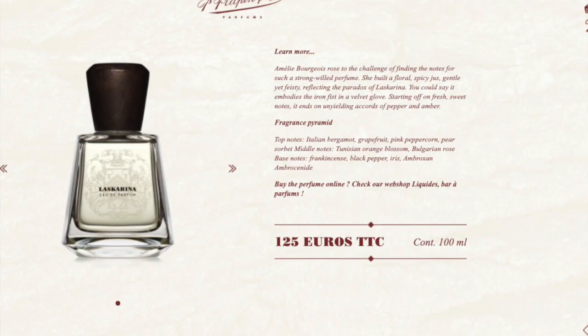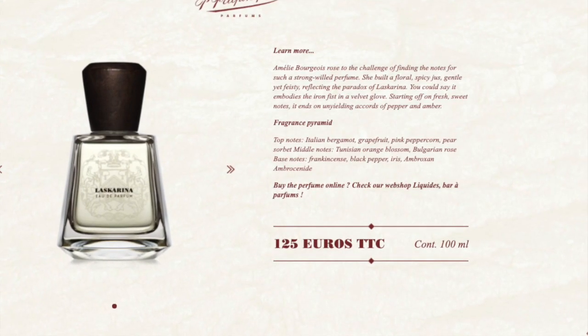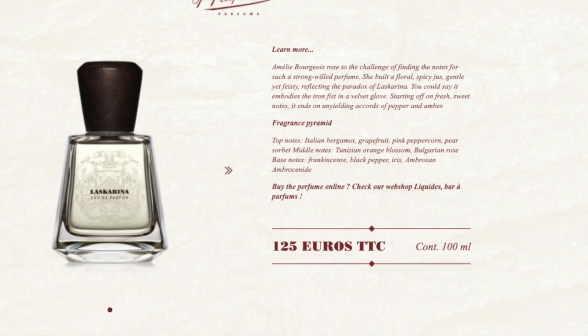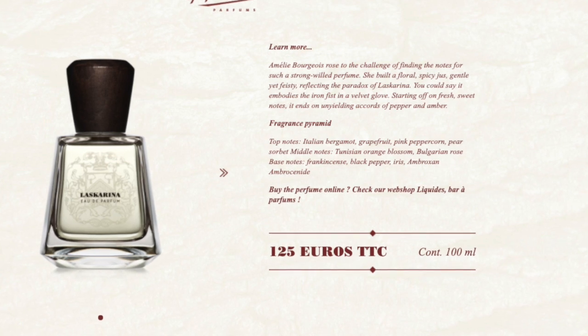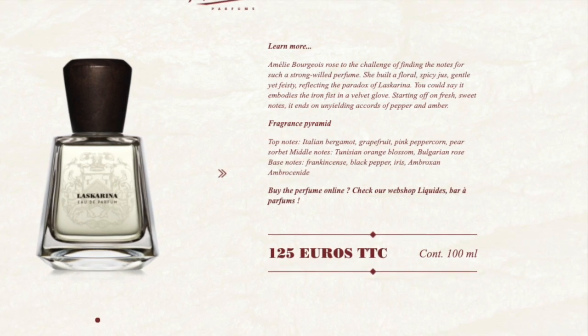So there's pear, bergamot, grapefruit, and pink pepper up top — and I really like pink pepper in fragrances by the way, just a good note. In the middle there's orange blossom and rose. In the base there is fenugreek, black pepper, iris, and ambroxan. It's a solid fragrance, definitely more on the feminine side because it does come across really floral, but I'll give that one a B.